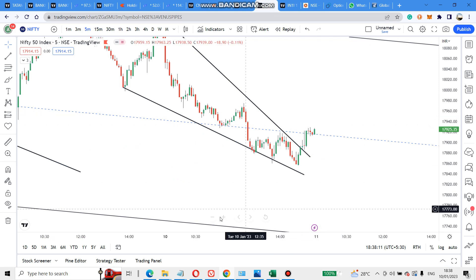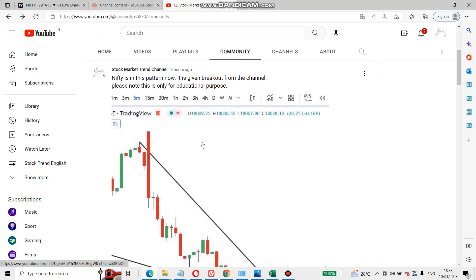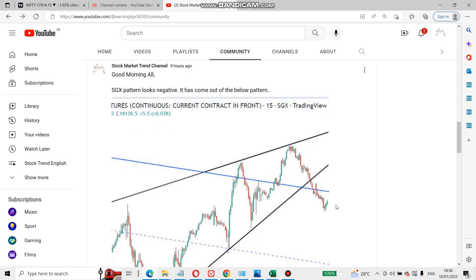Also, please follow the community section of the channel — I am posting screenshots regularly. It may be useful for you. Like today, I told the pattern looked negative so you could be prepared for a put option. Thanks guys, bye.